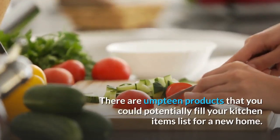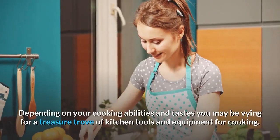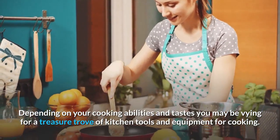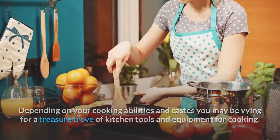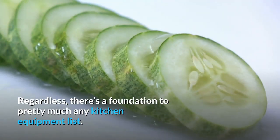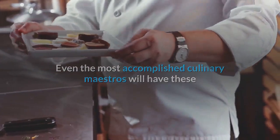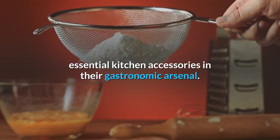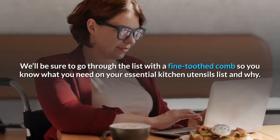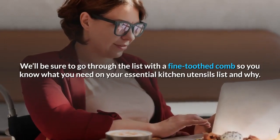There are countless products that you could potentially fill your kitchen items list for a new home. Depending on your cooking abilities and tastes, you may be vying for a treasure trove of kitchen tools and equipment. Regardless, there's a foundation to pretty much any kitchen equipment list, and even the most accomplished culinary maestros will have these essential kitchen accessories in their gastronomic arsenal. We'll go through the list with a fine-toothed comb so you know what you need on your essential kitchen utensils list and why.